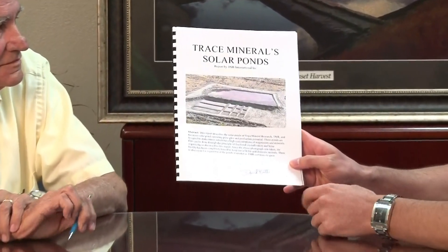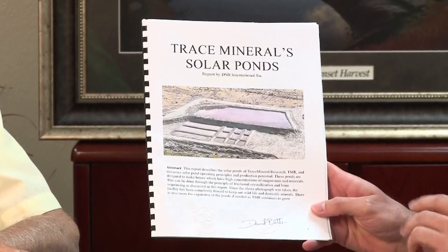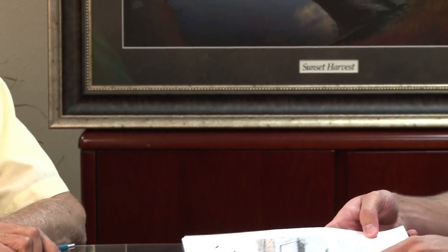We're here at our corporate offices in the executive boardroom with David Butts. In front of me is the constant flow process documentation — a very proprietary process written and signed and sealed by David Butts. The constant flow process also includes a patent-pending process that allows us, through the harvesting and concentration process, to remove rainwater. We are the only dietary supplement company on the lake with a patent-pending process like this.